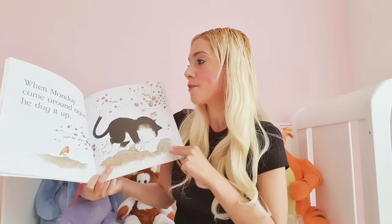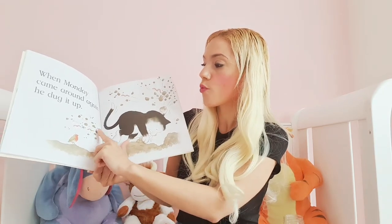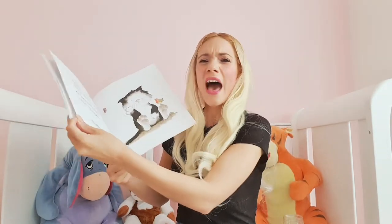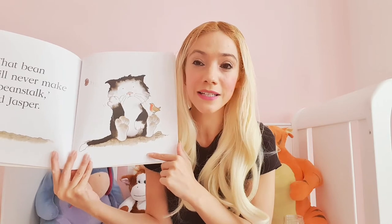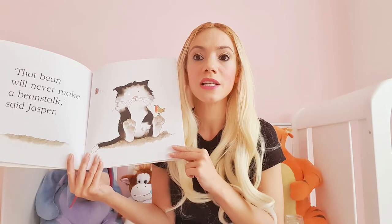When Monday came around again, he dug it up. And there's the robin waiting for all the worms to fly out so he can eat them. That bean will never make a beanstalk, said Jasper. And it looks like he's had enough now and he's thrown the bean over his shoulder. He has been working very hard, children. I do understand why Jasper is a little bit sad and fed up. He's planted it in the ground, watered it, given it plenty of light and space, and the bean hasn't grown yet.